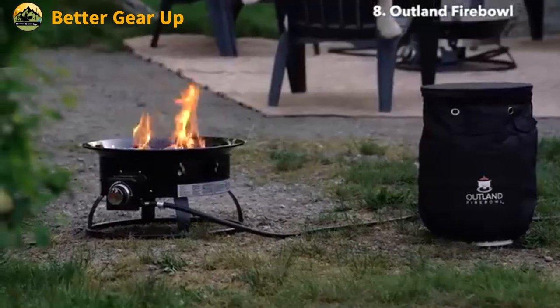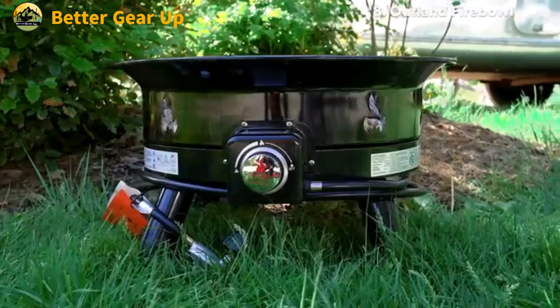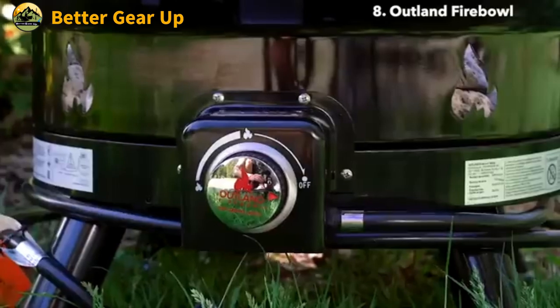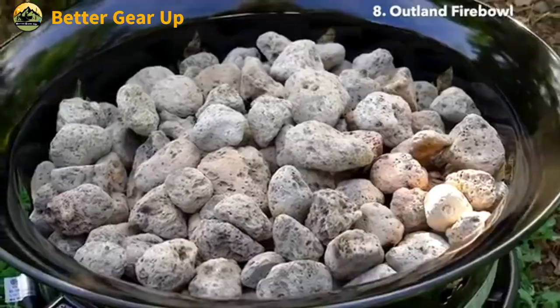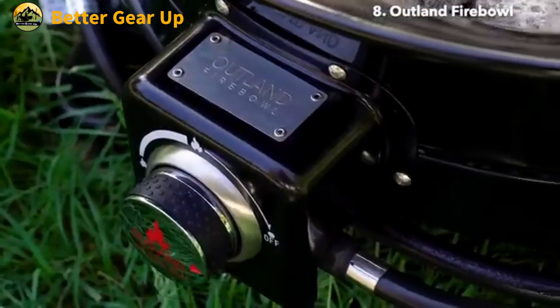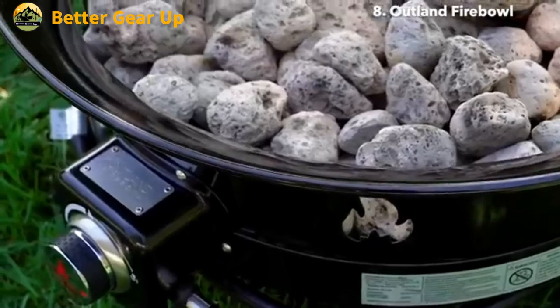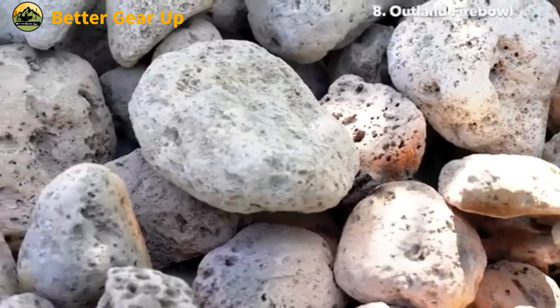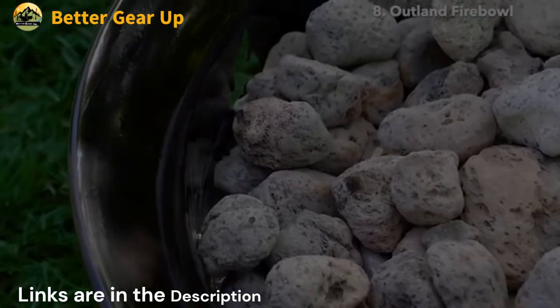It's often permissible during campfire bans, making it ideal for camping, RV trips, tailgating, and backyard gatherings. The included UV and weather-resistant cover ensures protection when not in use. With its manual ignition and optional accessories available, the Outland Living Fire Bowl 883 Mega offers a safe, stylish, and hassle-free solution for outdoor fire enjoyment in various settings.